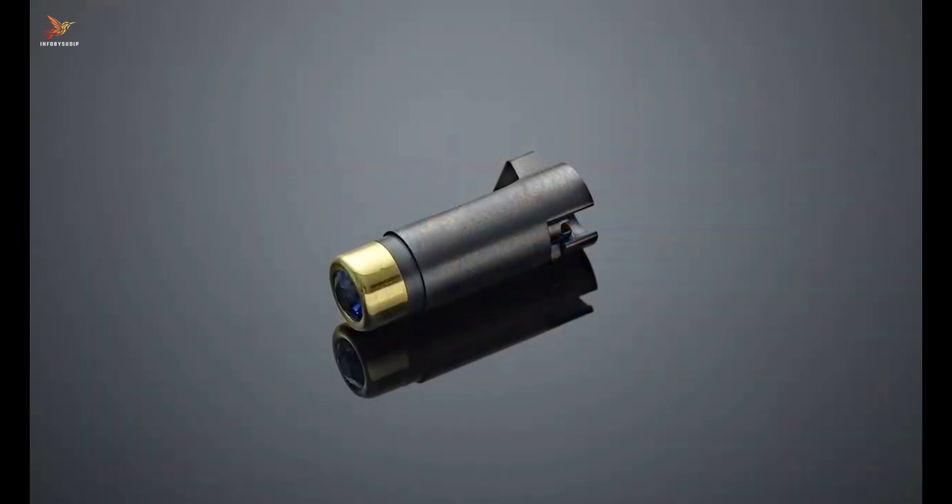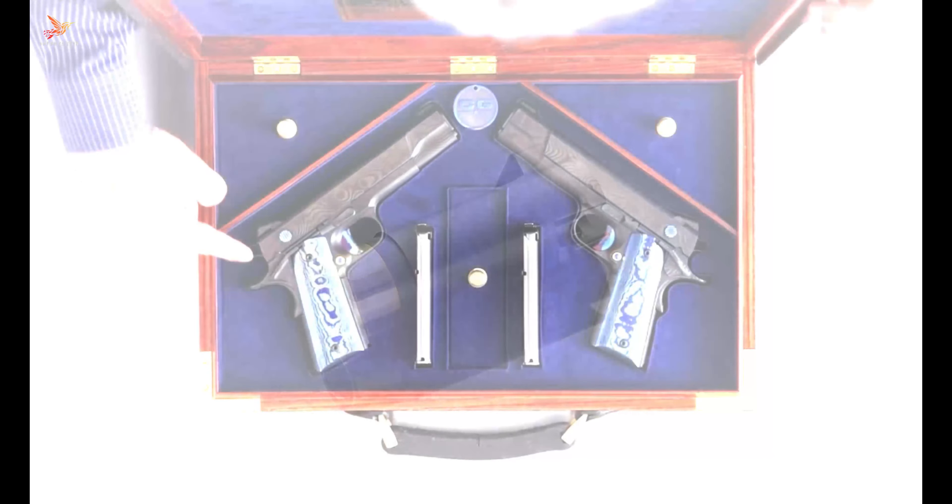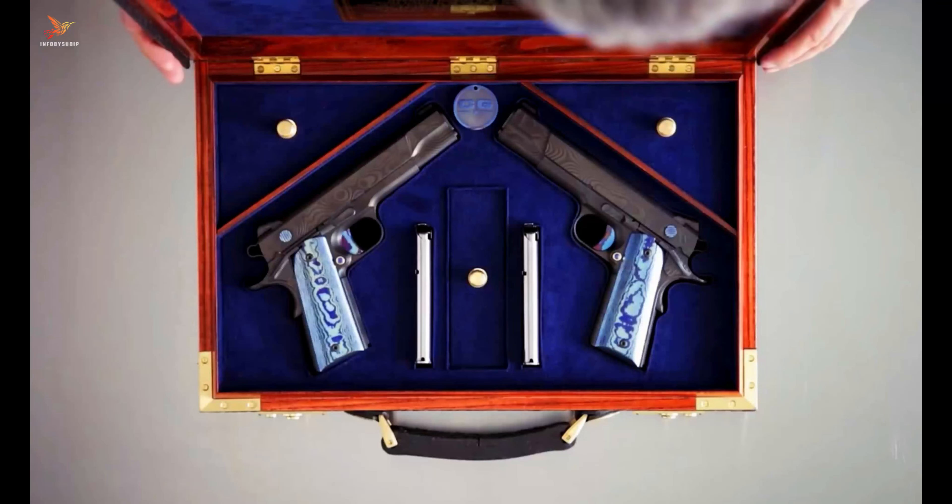Both pistols are expertly engineered for exceptional performance, featuring high-quality materials and advanced manufacturing techniques.